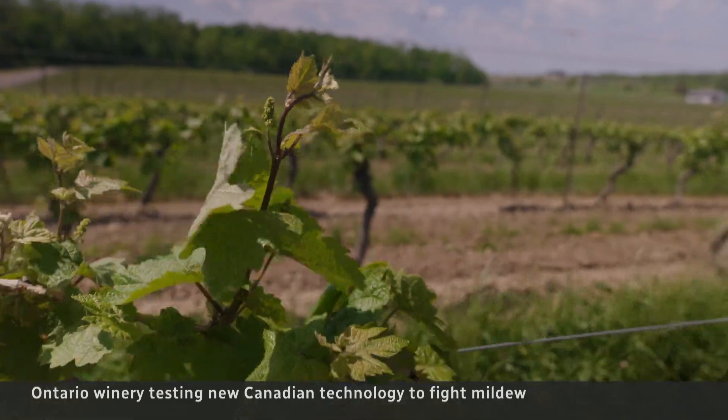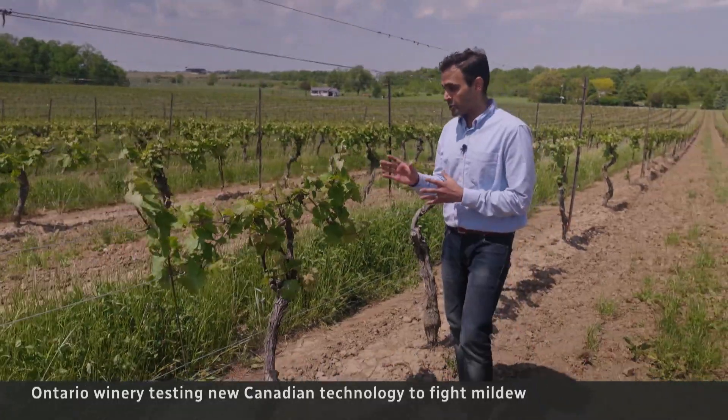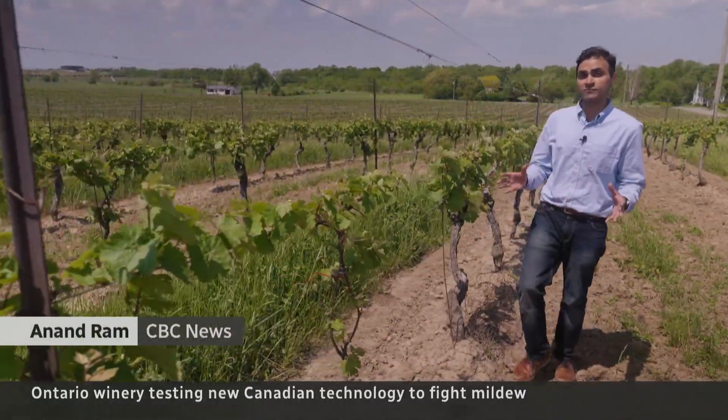We're in the part of the season where these vines are about to bloom and it's critical to deal with powdery mildew, because if left untreated, a bad year in Ontario could see as many as 5,000 tons of grapes wasted.